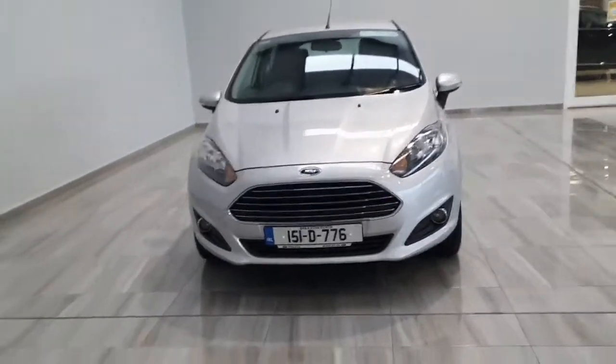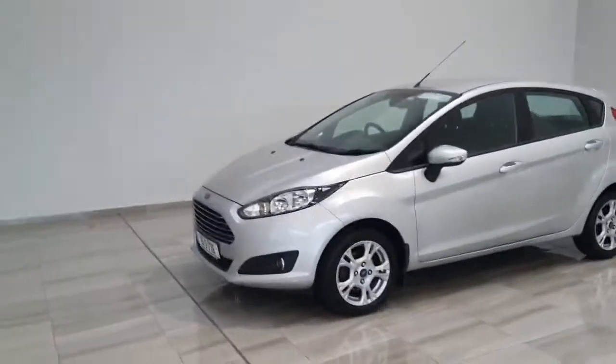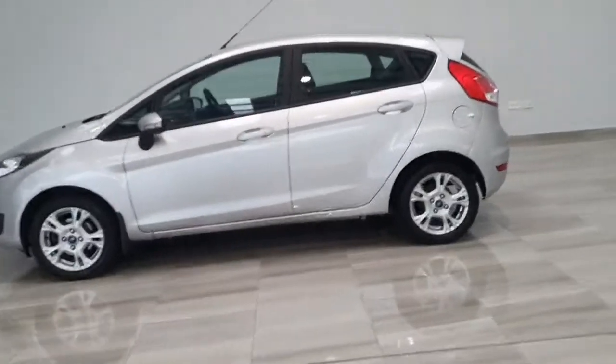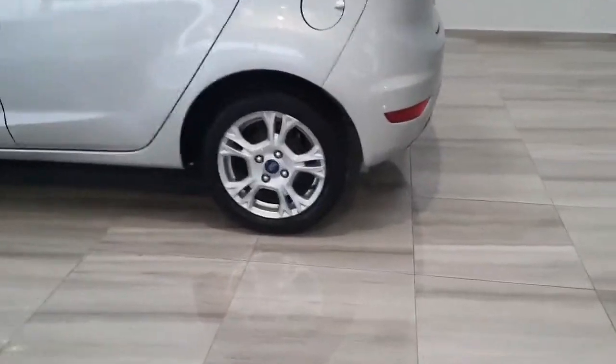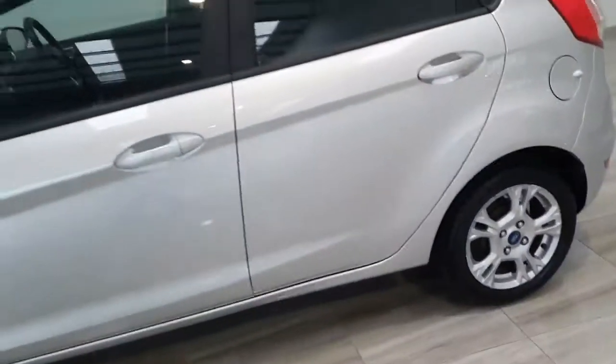Hello and welcome to Affiliate Motor Group. Today we're showing you around our 151 silver five-door Ford Fiesta Z-Tech, sitting on 15-inch alloy wheels, finished in solar silver.